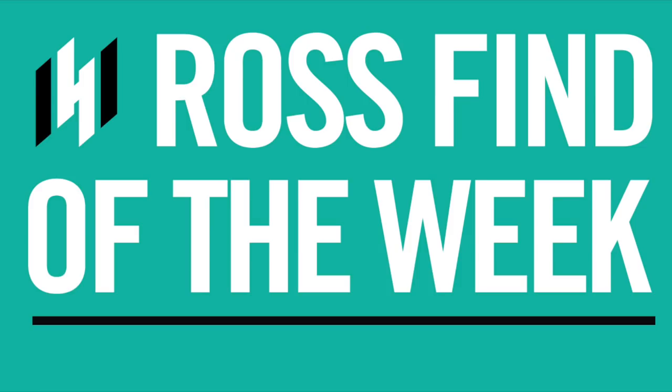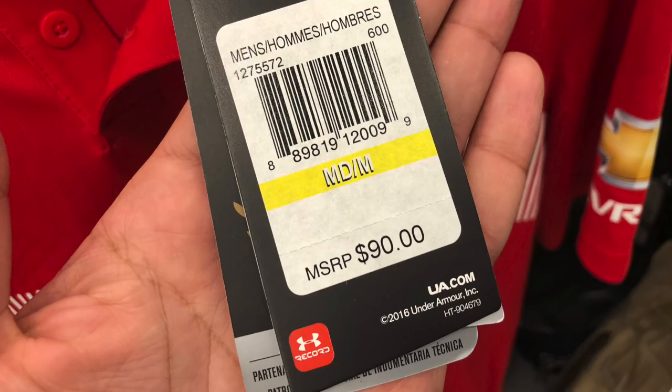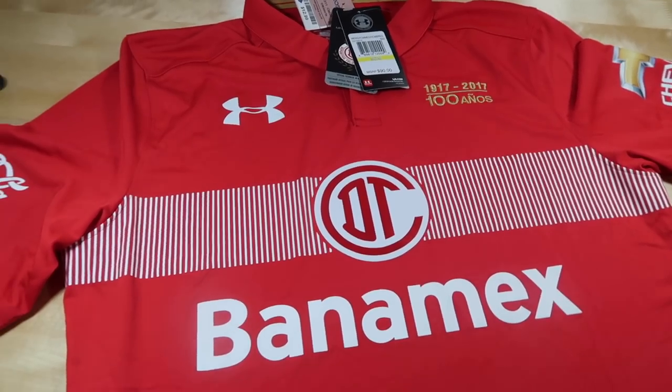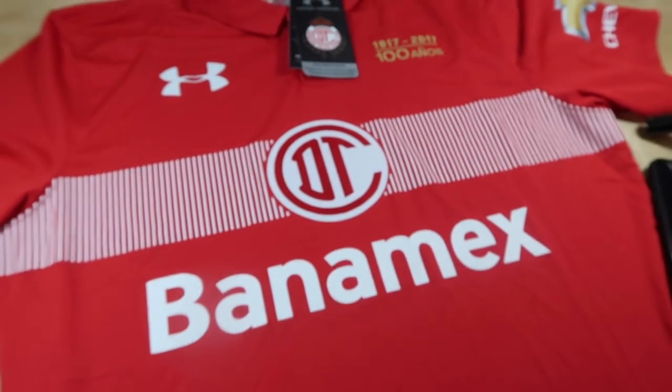And our Ross Find of the Week — bringing back some clothing jersey finds. Toluca FC soccer jersey, celebrating 100 years, a commemoration anniversary-type jersey. $12.99, retail price $90. Let's break this find down. Under Armour Deportivo Toluca Football Club jersey — 100 años. That's as much Spanish as you're going to get from me.